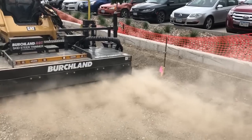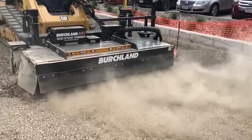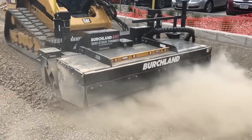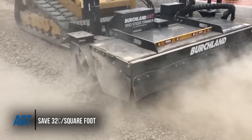With the Birchland AGT, contractors can save on average 7 cents per square foot on sub-base and 25 cents per square foot on concrete — that's a total savings of 32 cents per square foot on a paving job.